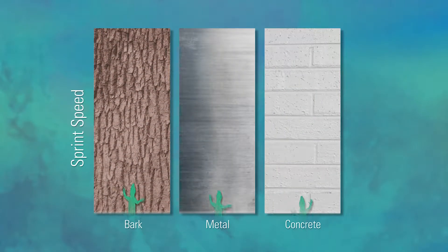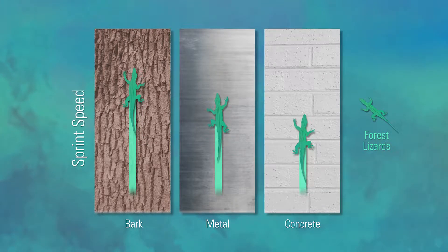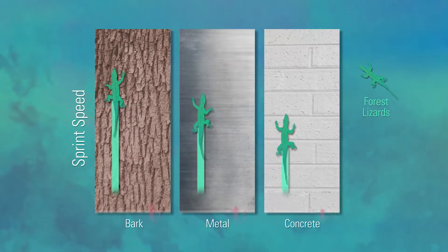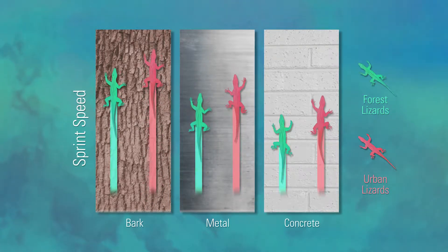The lizards running on the painted concrete and on the metal ran slower and they tended to slip a lot more. But so far, across all the tracks, we found that the urban lizards ran faster than the forest lizards.